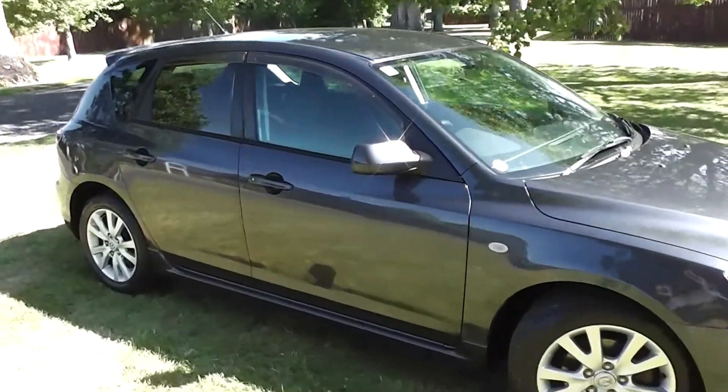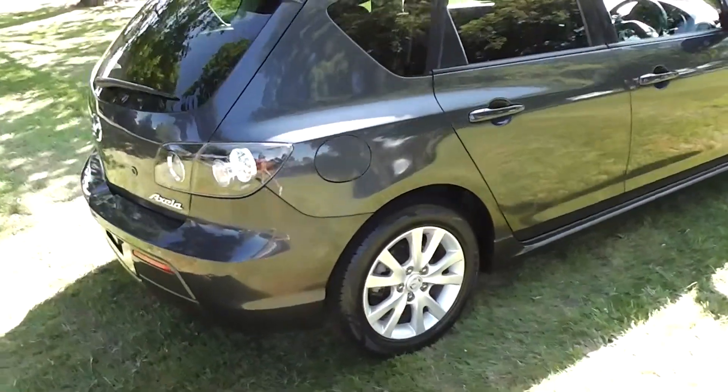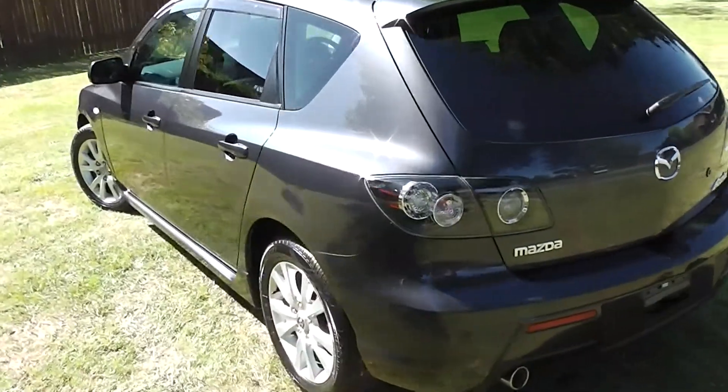Hi, Peter Day here. Check this out. It's a 2007 Mazda Axela 20S Sport, five-door hatch. It's travelled 117,000 kilometres, and it comes with AA mileage verification as to the correct odometer reading.